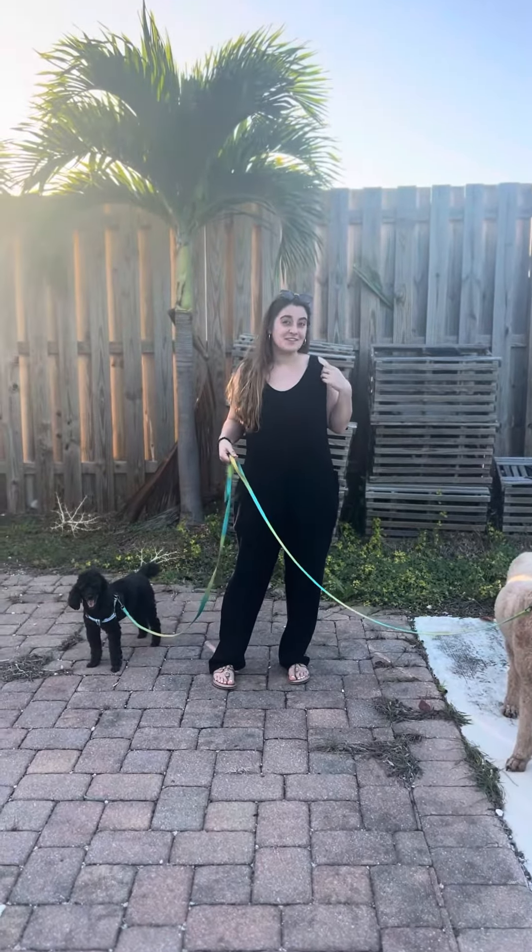I went ahead and got it in the black, but this thing is so, so comfortable. There are so many different colors for you to choose from. I went with the black because I feel like I wear black the most, but this is super, super comfortable and it's knit.